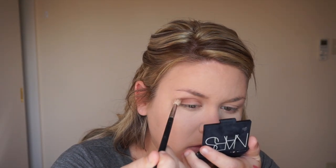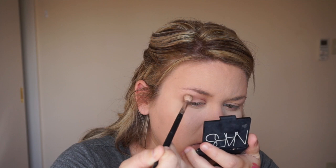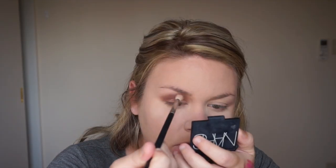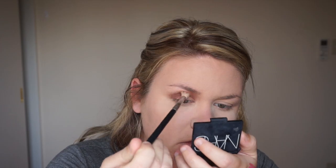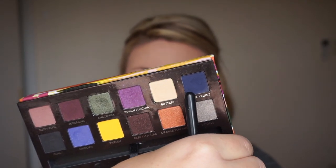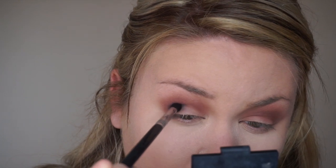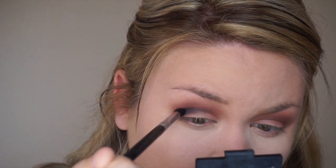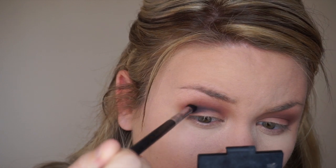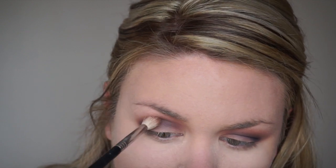Next I'm taking the Anastasia Beverly Hills Artist Palette and taking that dusty rose shade, putting it in my crease with a Sigma E35 brush — my absolute favorite blending brush, it really diffuses all the edges. I went in about three times to load up the color, just blending it all over my crease. Then I'm taking that blue velvet shade — it's like a navy — with a diffused crease brush focusing it purely into the crease. I'll blend them both together with a little more dusty rose to fuse the two colors together seamlessly.